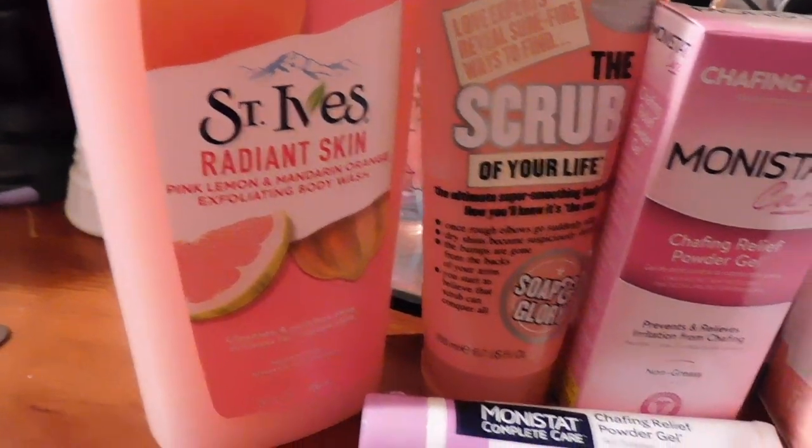The first one I'm going to talk about is from Soap & Glory — I love this one. It is the 'Scrub for Your Life' exfoliating body wash. I love it because it's an exfoliator as well as a body wash. Everything I'm showing you is hypoallergenic, perfect for sensitive skin or allergies. You can feel the exfoliating beads — it really scrubs but it's not harsh, it doesn't hurt, it doesn't strip your skin of its natural oils.